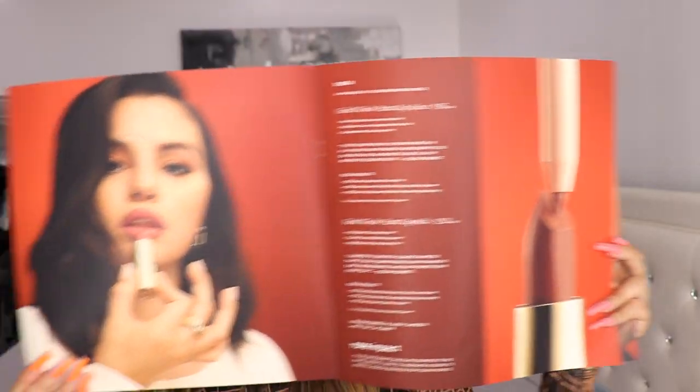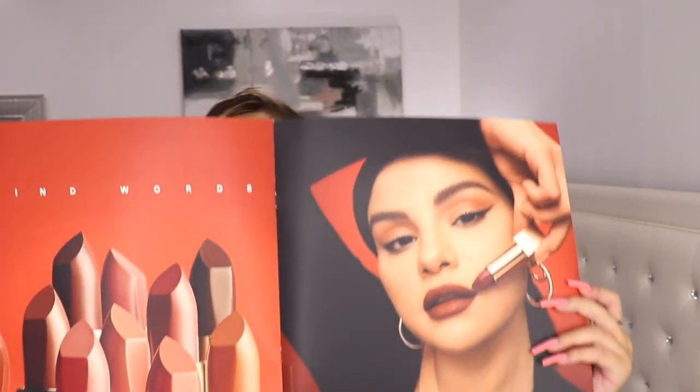There are 10 lip liners and 10 lipsticks. The lip liners retail for $15 US and the lipsticks retail for $20 US each. All of the lipsticks and lip liners have a corresponding color — lip liner and lipstick — which I love, and you can create endless amounts of lip combos with them. I love how each of them are named after a kind word, and I love that Rare Beauty also donates to mental health. Here is the campaign — look how stunning the beautiful models are, and again Selena with the lipsticks.